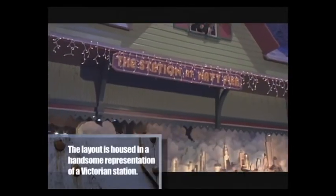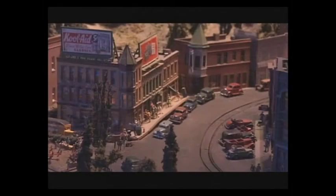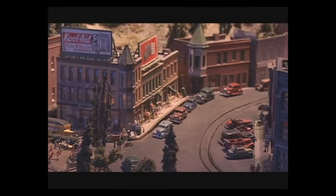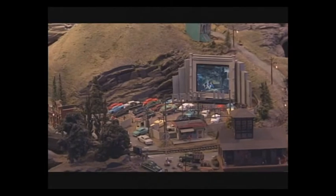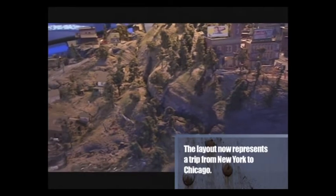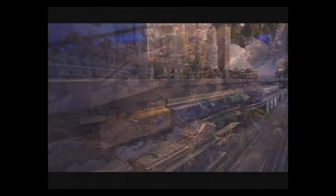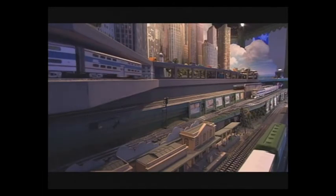When originally built, the display was designed to represent areas around New York State — specifically Weehawken, New Jersey, looking towards Manhattan in 1945; the upper Hudson River Valley in 1955; and the 1939 New York World's Fair. When it came to Navy Pier, Weehawken stayed pretty much the same, the upper Hudson Valley was reconfigured to represent scenes seen traveling between New York and Chicago by train, and the third site was completely redone to be a panorama of downtown Chicago.